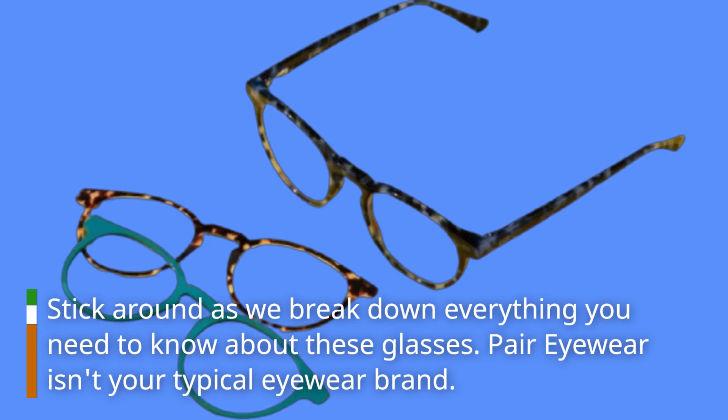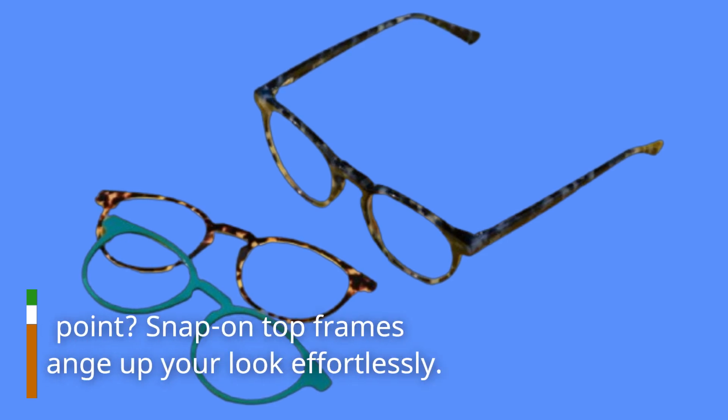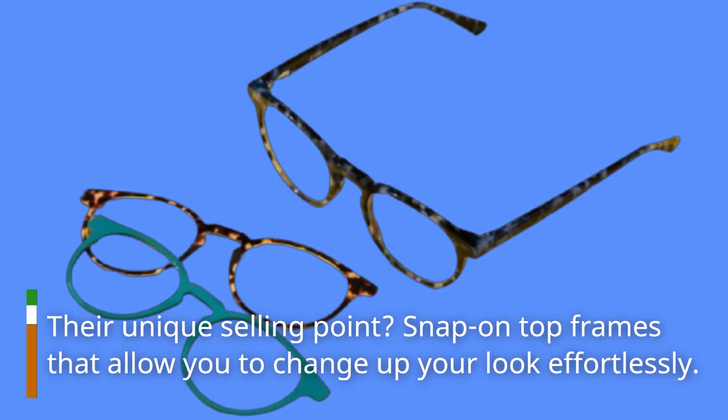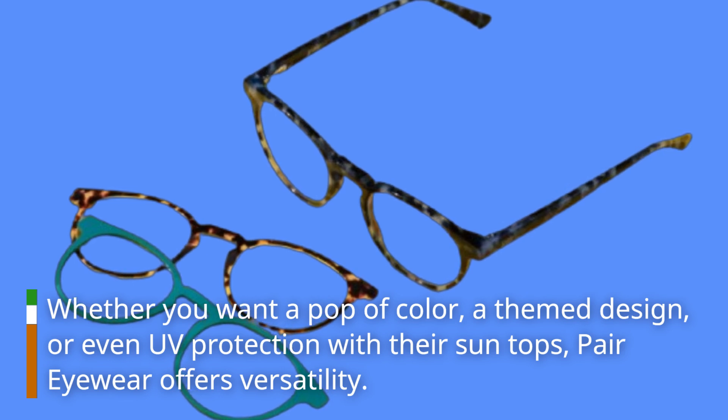Pair Eyewear isn't your typical eyewear brand. It's designed for those who see glasses not just as a necessity, but as a fashion statement. Their unique selling point? Snap-on top frames that allow you to change up your look effortlessly. Whether you want a pop of color, a themed design, or even UV protection with their sun tops, Pair Eyewear offers versatility.